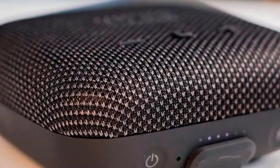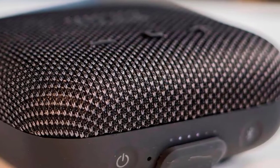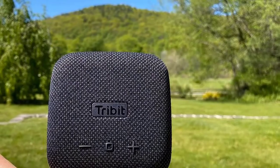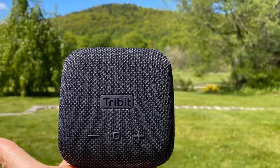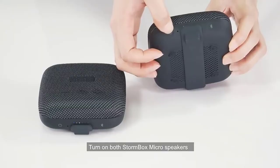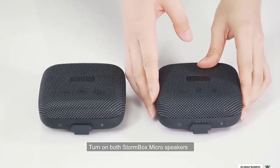This tiny speaker punches well above its sonic weight at 9W. Tribit's form factor is built for adventure as well, with a built-in rubber strap that fits equally well on bike handles or backpack straps. Rest easier with IP67 water and dustproofing. Battery life could be bettered at 8 hours, but that's more than enough for casual outings.